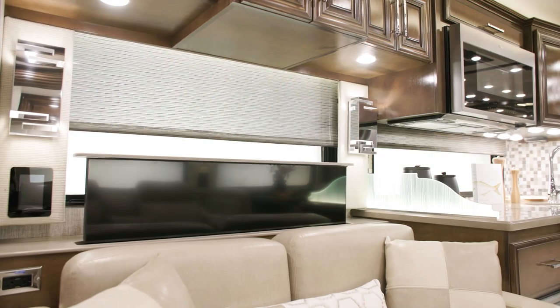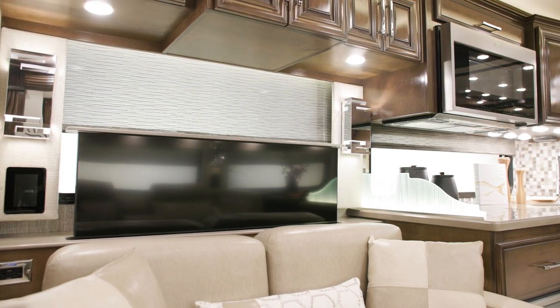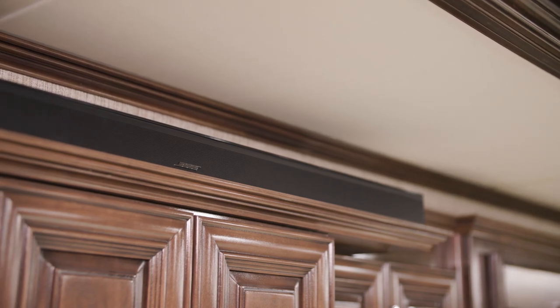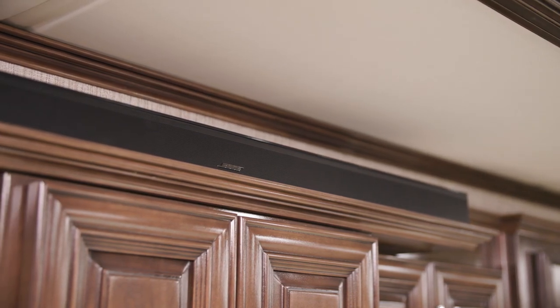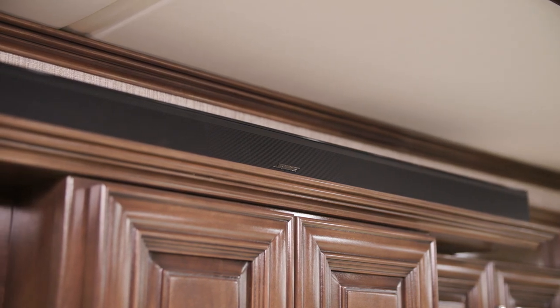A 50-inch Samsung 4K LED TV is equipped on a Televator and is paired with a Bose 900 SoundTouch soundbar and Bose 500 subwoofer. A Wi-Fi Ranger Denali Spruce internet solution also comes standard.